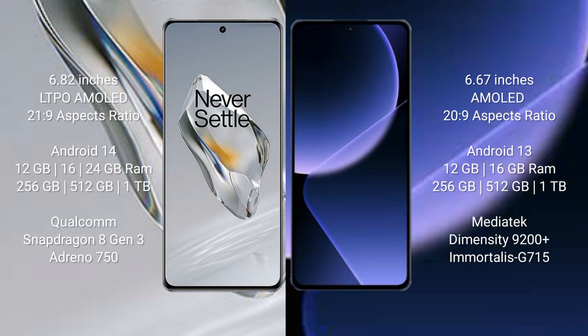OnePlus 12 runs on the Android 14 operating system. Xiaomi 13T Pro runs on the Android 13 operating system. OnePlus 12 comes with 12GB, 16GB, or 24GB RAM, with 256GB, 512GB, or 1TB internal storage.